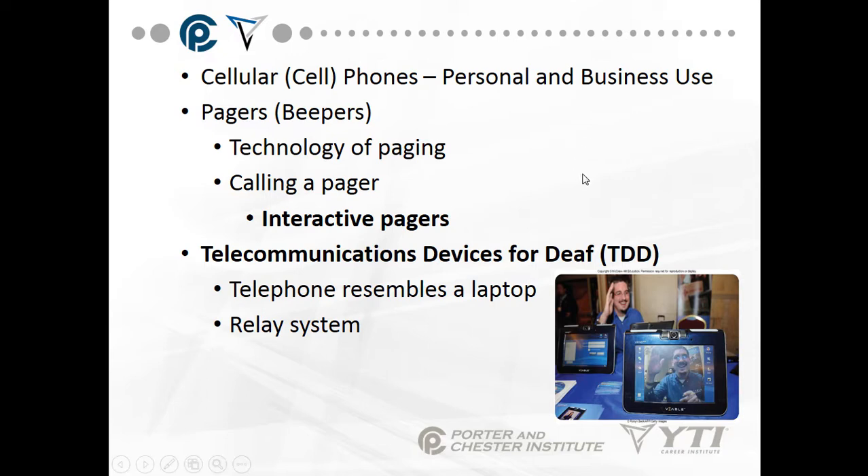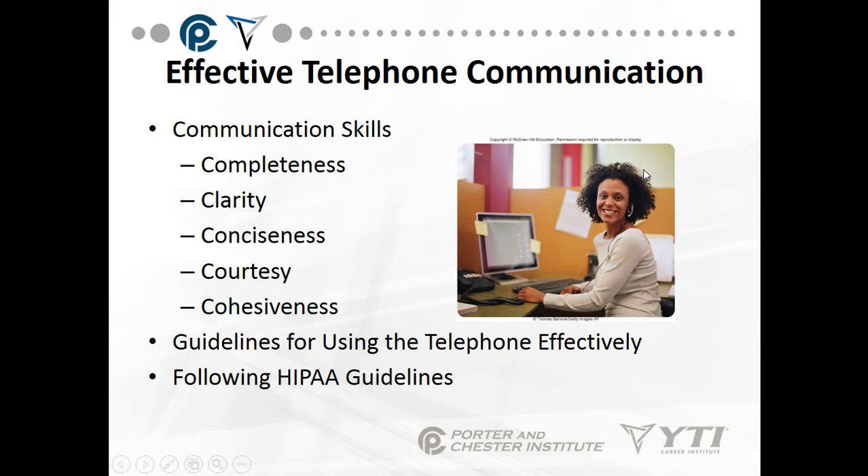Cellular or cell phones can be for personal and business use alike. Pagers or beepers — what is this technology of paging? You'll be shown how to page your practitioner at the place of work, calling a pager and using interactive pagers. A telecommunications device for the deaf — it looks like a laptop, as you can see from this picture, so that sign language and lip reading can be used, and the relay system that it works on.